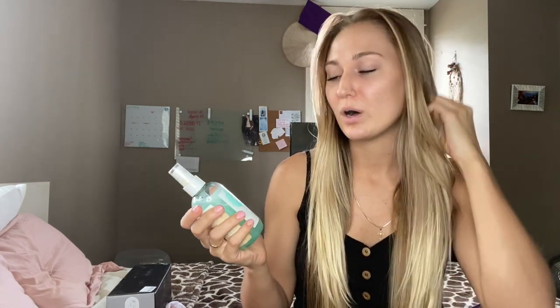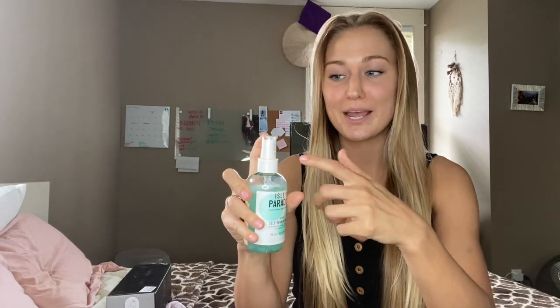I ordered it off Amazon and it came in the mail with the bottle busted, so I can't really spray it without it leaking — I might need to get a new bottle. But still a 10 out of 10. I love this product.